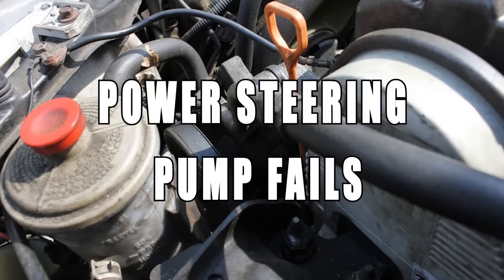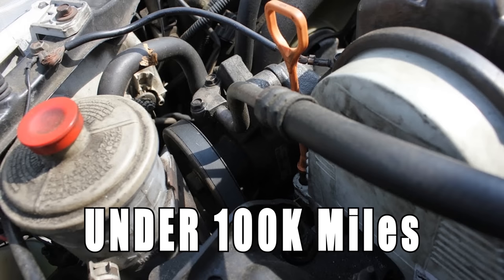The power steering pump fails and it typically goes bad under 100,000 miles.